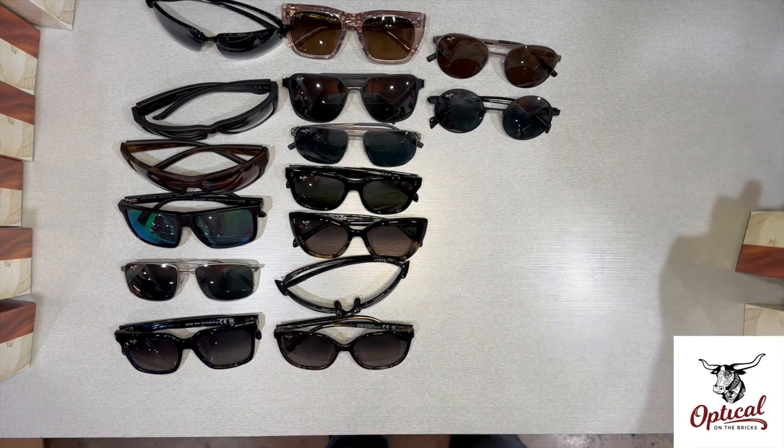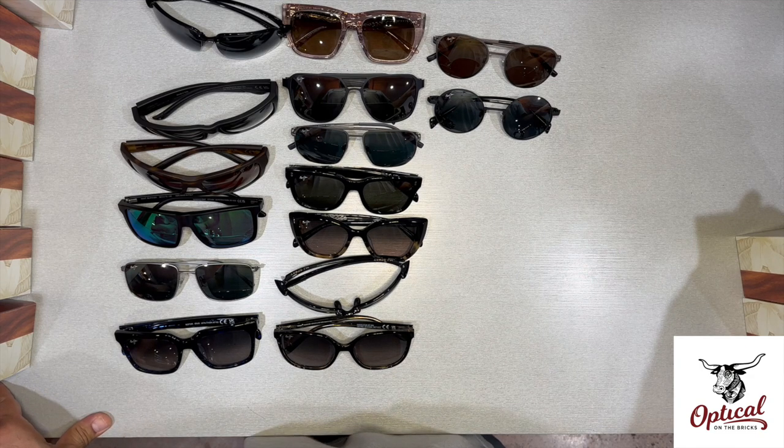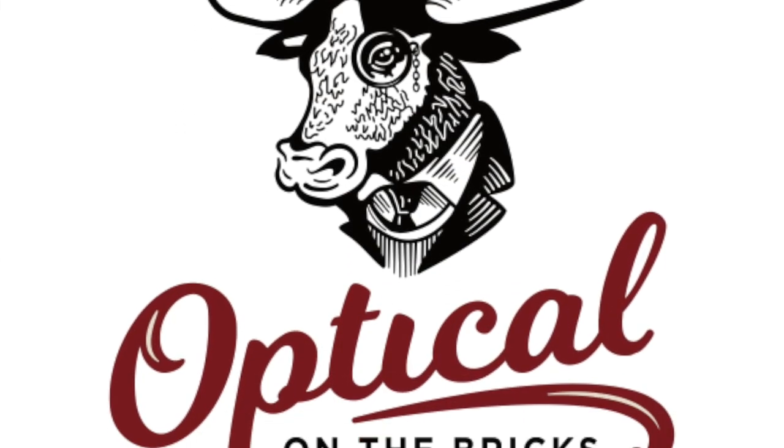Well, that's gonna do it for this video. If you have any questions about Maui Jim sunglasses, please leave them in the comments below. Once again I'm Fernando, this is Optical on the Bricks, and thanks for watching.